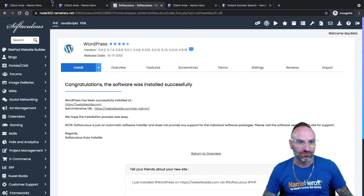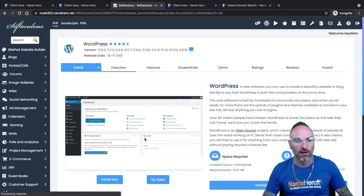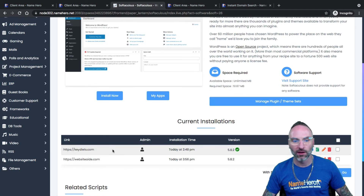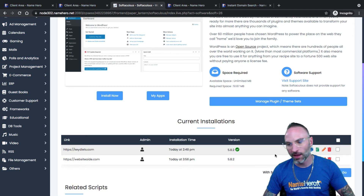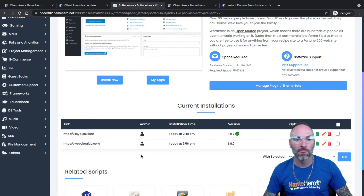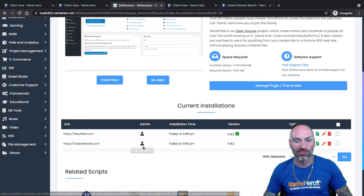I'll go back to cPanel and scroll down to WordPress. You'll see I can manage both websites — I've got my KeyDiets primary domain, and I now have my websiteaid.com domain. I can manage everything in this one portal. If I want to clone, stage, modify, or update, I can do everything right inside here without installing any third-party stuff. If I want to log into the admin area of either domain, I'd just do it from right here. A word of caution: if I click the admin area of websiteaid right now, it's probably not going to load because I haven't given my DNS time to propagate. Give that about 24 hours — sometimes it's sooner, but 24 hours is a good rule of thumb.